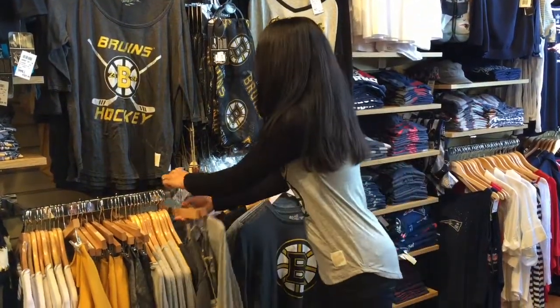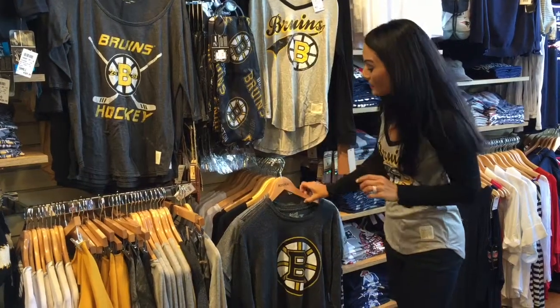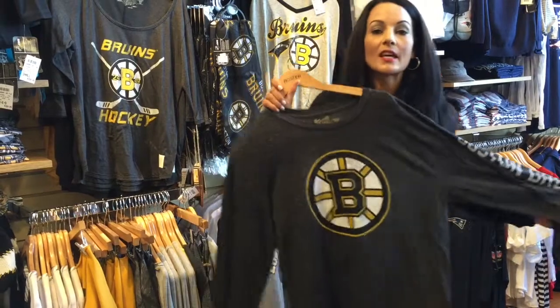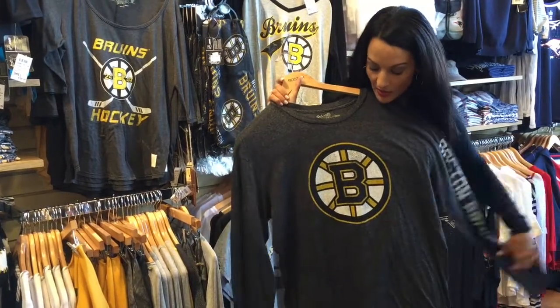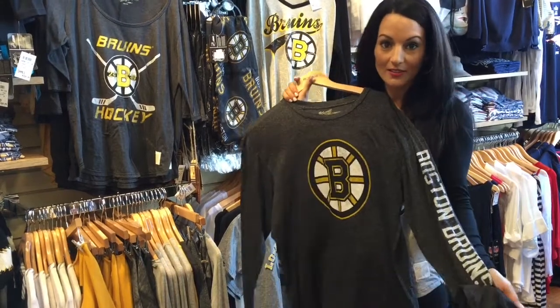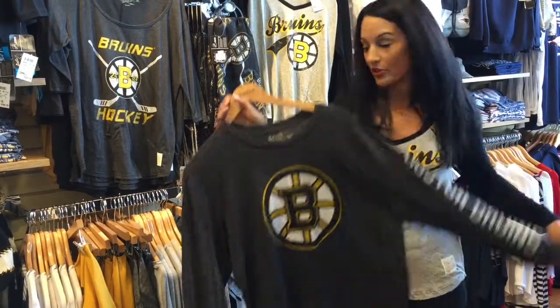Moving on now to the guys — we have options for you as well. Guys like to keep it simple, which is why I picked this one. Just classic dark gray with your logo in the middle, long sleeve, and you get the Boston Bruins going down the sleeve. Any guy would probably be psyched to own this shirt.